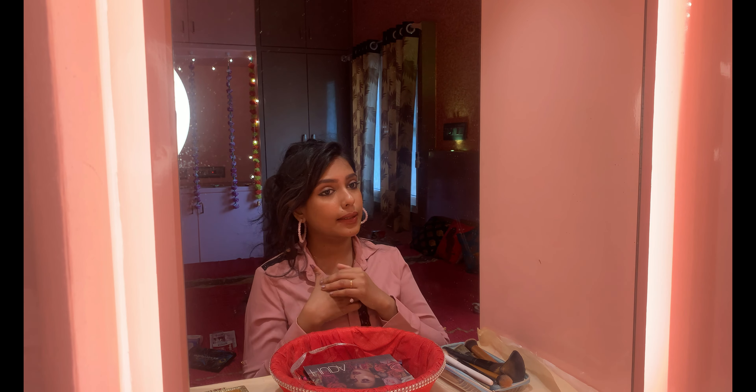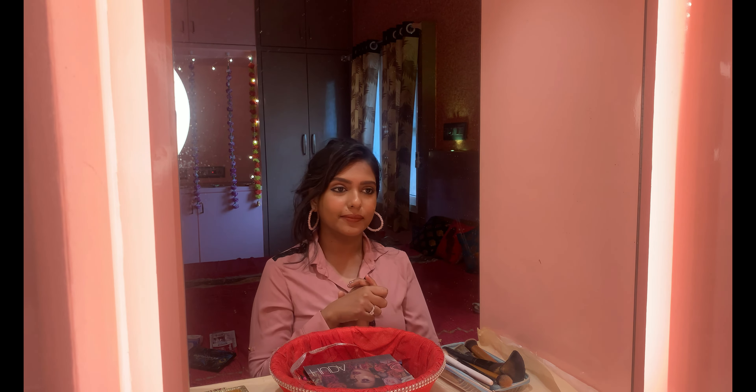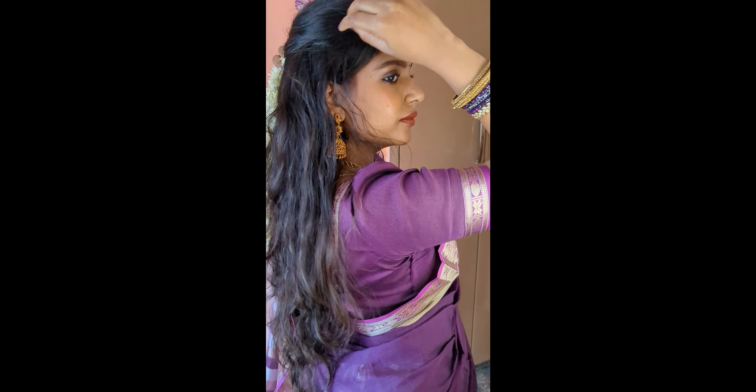I put on my saree and got ready with jewels. I wore gold jewelry and accessories — gold on the saree, jewels, and sand.